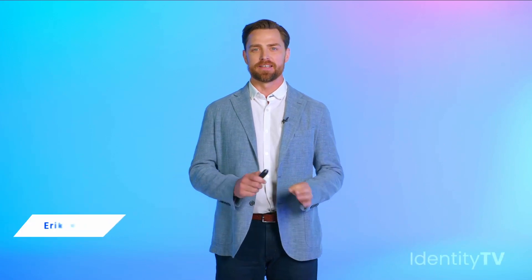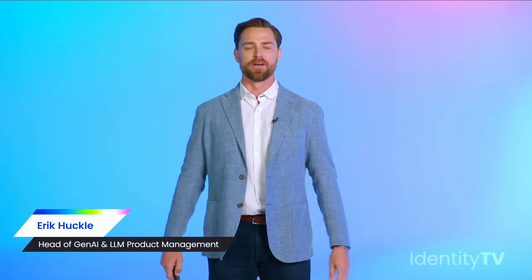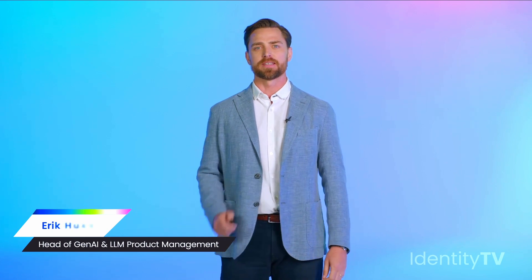Hello everyone, thank you for joining us today. My goal today is to go beyond the AI hype in the tech world right now and highlight how SailPoint has consistently innovated over the years while applying AI to real-world problems. This is an AI talk — we're also at the front of the generative AI revolution, with a bunch of exciting features on the horizon. Let's get into our history.